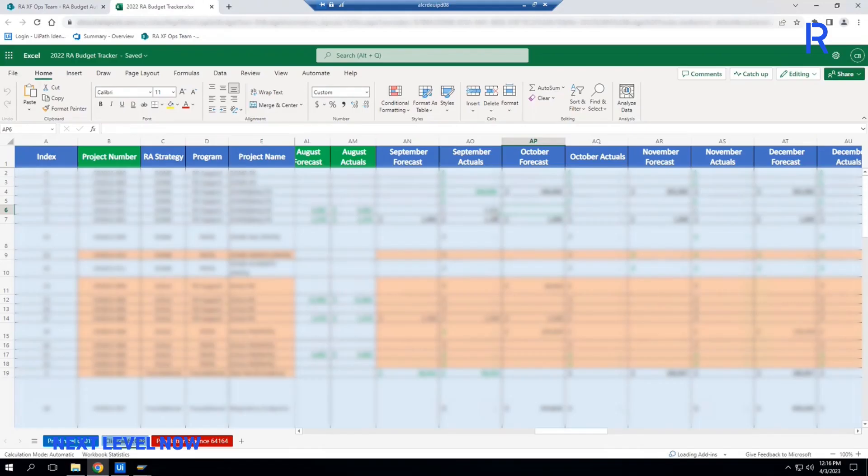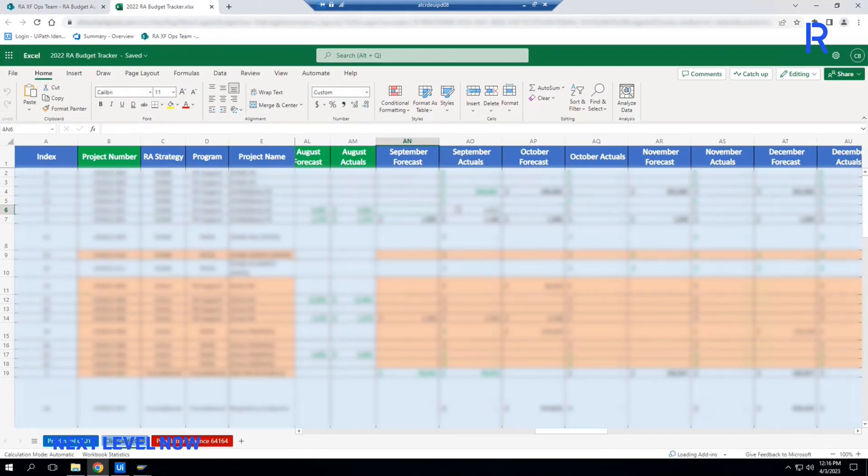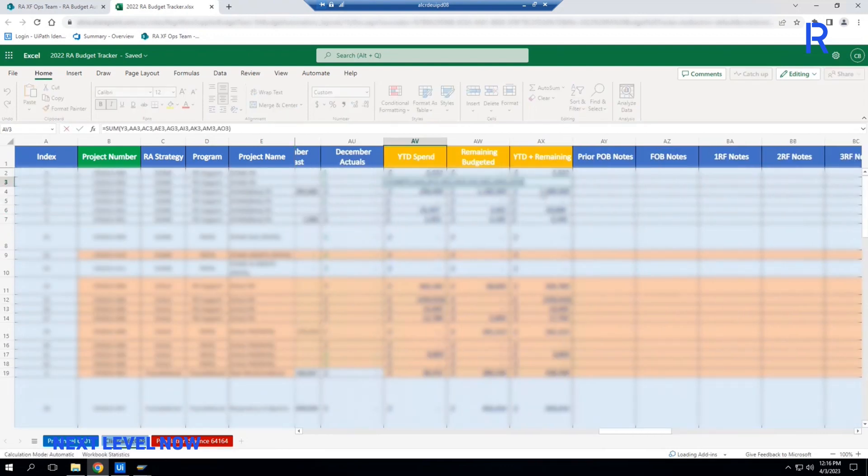On the second run of the month, the bot modifies forecasted amounts to reflect discrepancies that have not been corrected in the previously analyzed period.